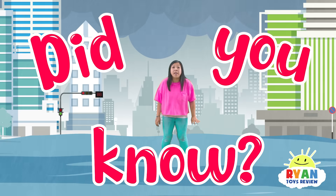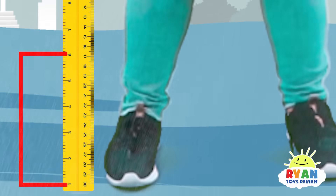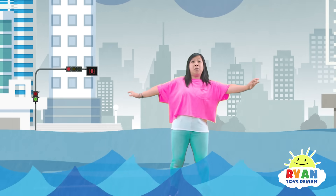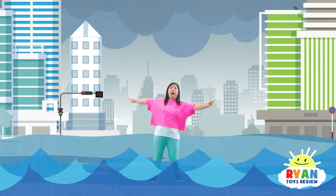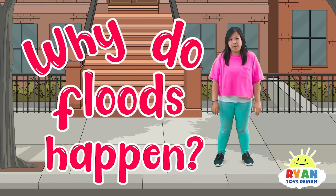Hi guys! Did you know that it only takes about six inches of water to knock a person off their feet? Which means it only takes this much water for someone like me to fall! Whoa, the water is rising! But why do floods happen?